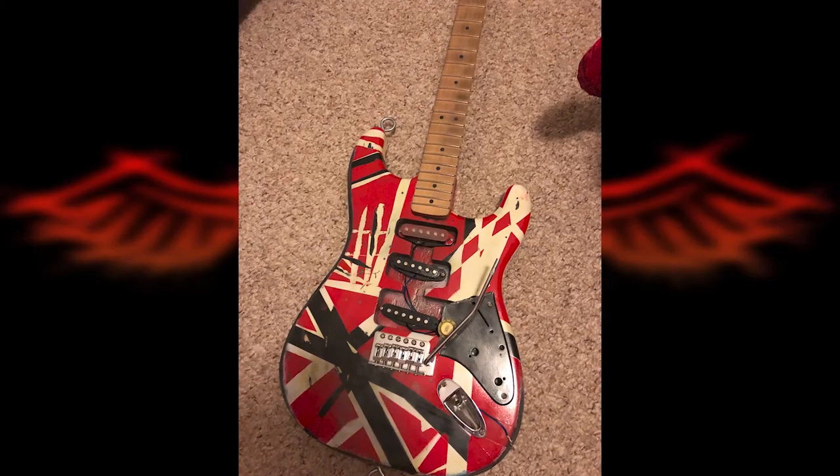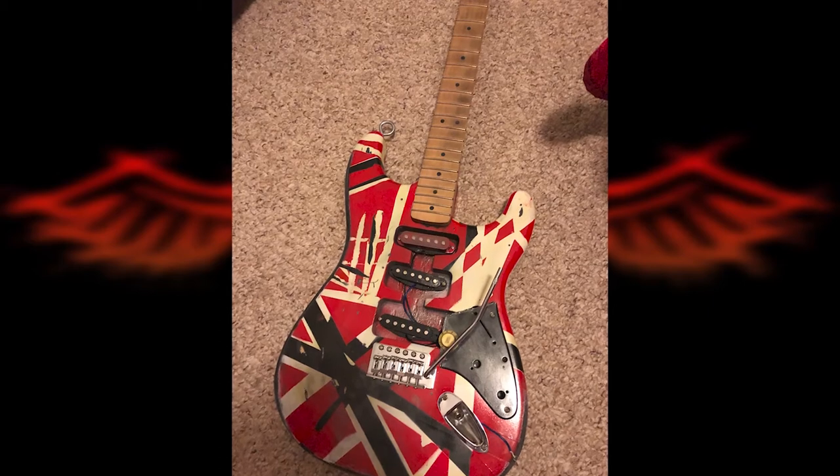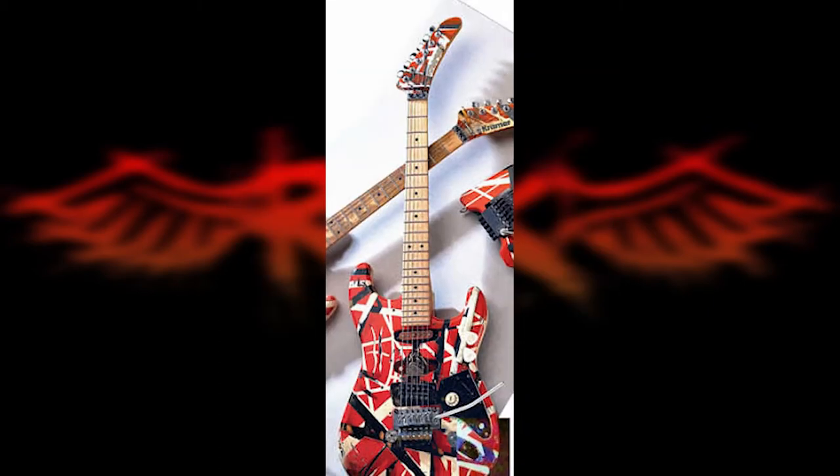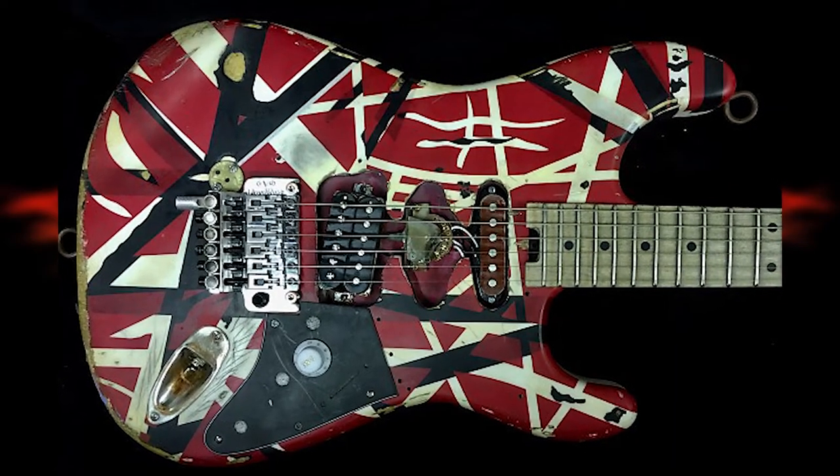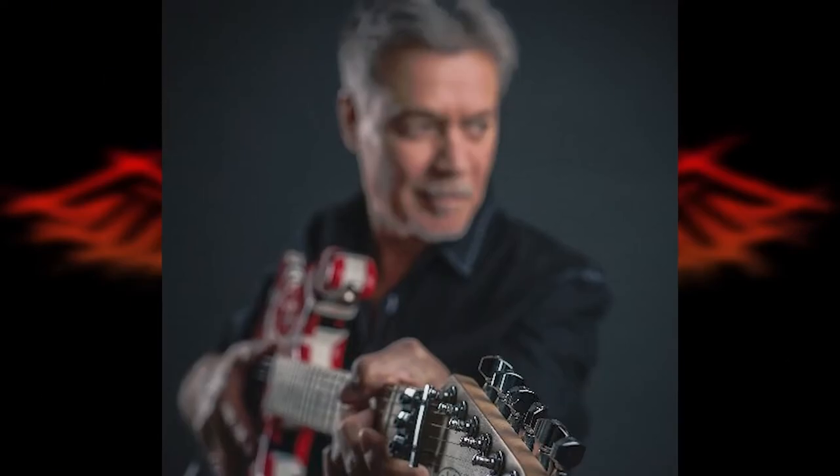Owing to the fact that Eddie Van Halen was a rock virtuoso who many considered a guitar god, the Frankenstrat became equally famous. We're sure that Eddie is strumming and tapping on his favorite guitar in heaven right now. Rest in peace, Eddie.